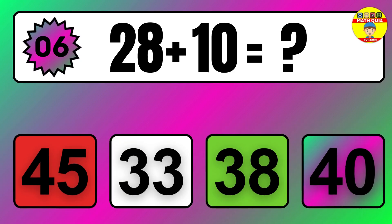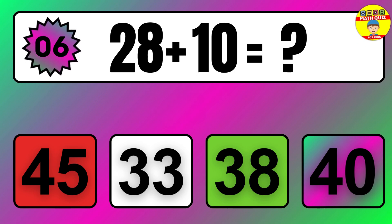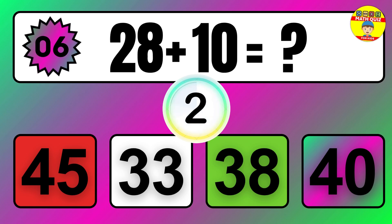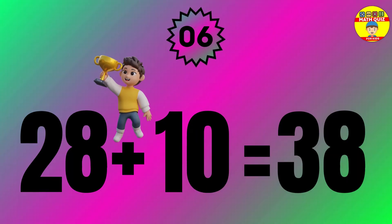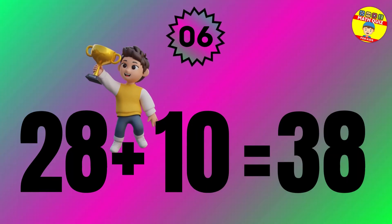Question 6. 33 plus 8 equals what? So the answer is 33 plus 8 equals 41.